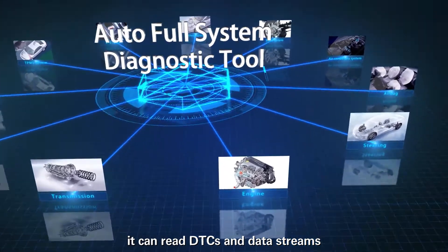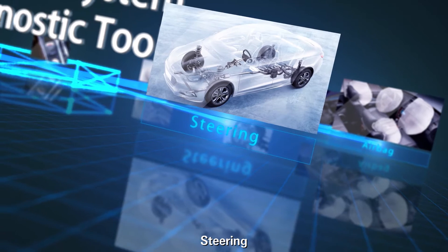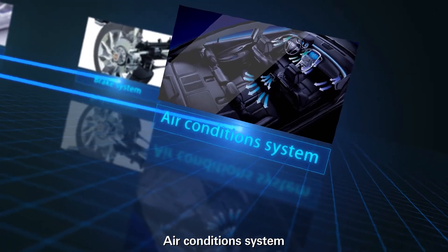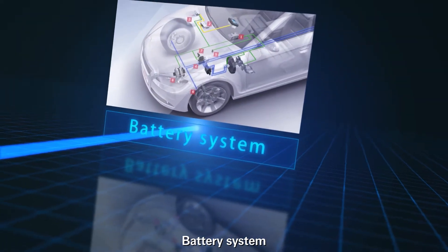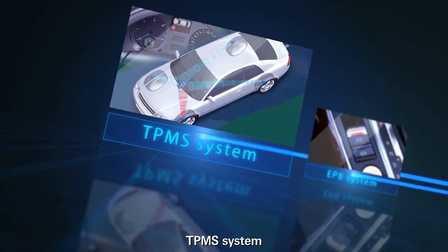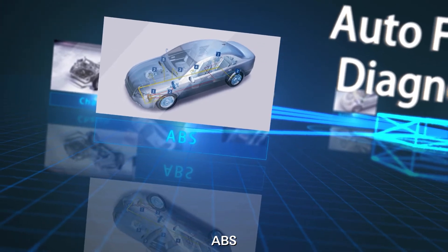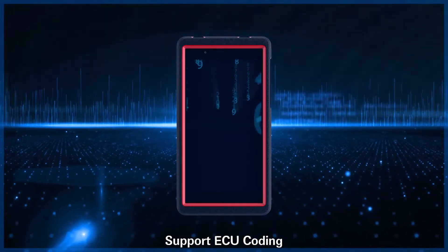It can read DTCs and data streams, including engine, steering, airbag, air condition system, brake system, battery system, EPB system, TPMS system, chassis, ABS, transmission, and so on.